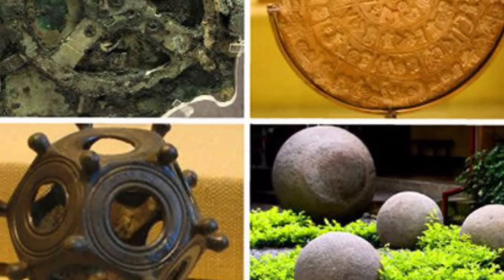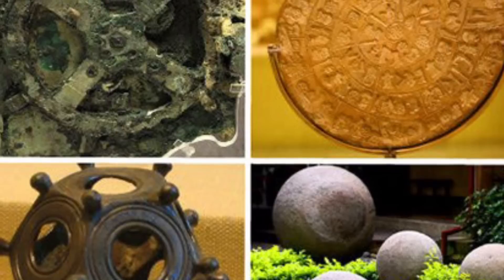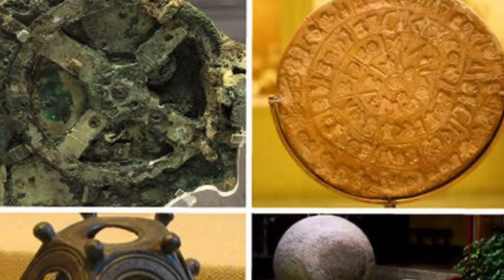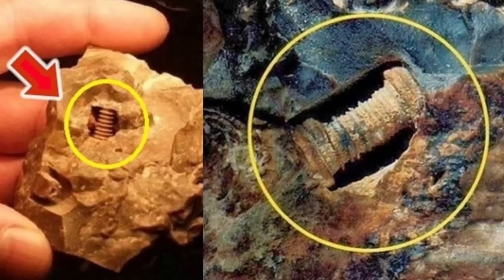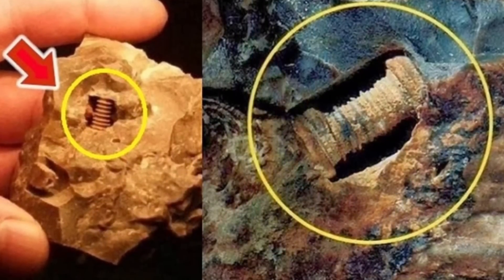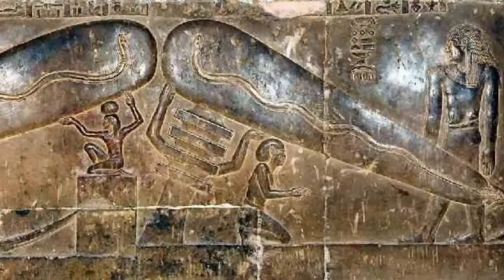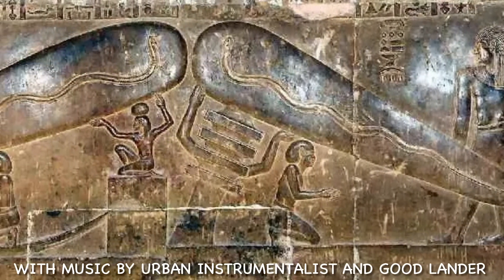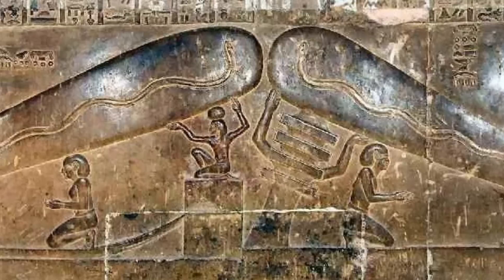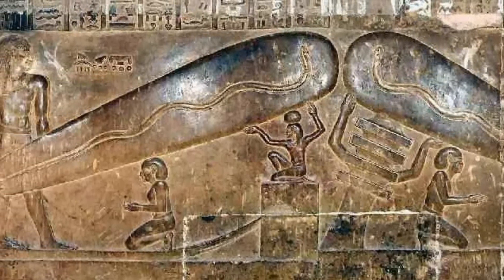Welcome back to the channel. Today we're going to be diving into some old world artifacts. As we research old world history and more inquisitive minds throw in their two cents, we begin to find different artifacts that come to the limelight, bringing us into a different part of the narrative. In looking into these currently accepted narratives, we can dissect the anomalies and find the things that don't quite make sense.